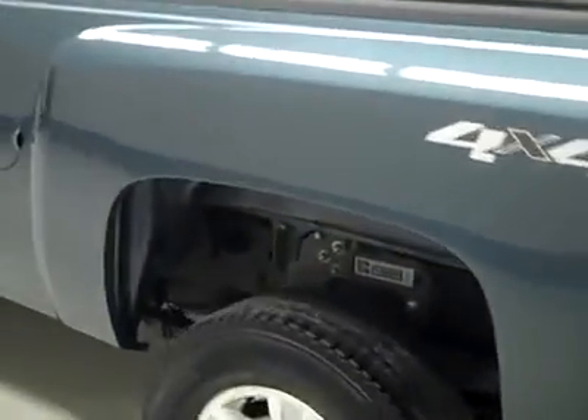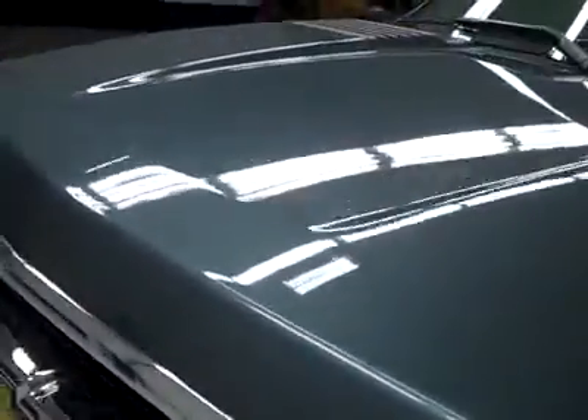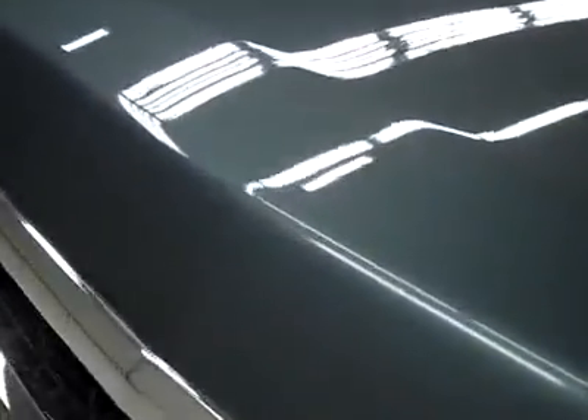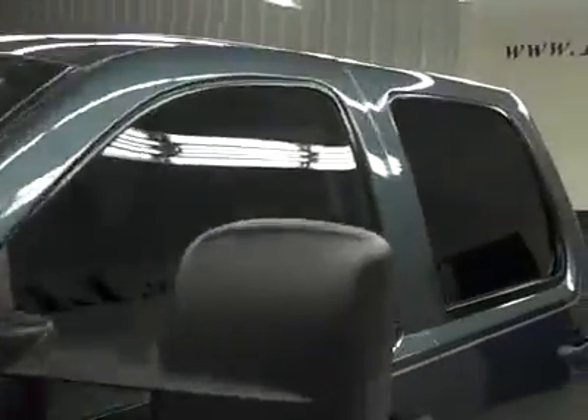Down this side again, very clean, shiny paint. Not seeing any damage over here either. No dents or dings, no real scratches anywhere on the vehicle — maybe a couple light ones on the front of the hood. Body's in great shape overall.